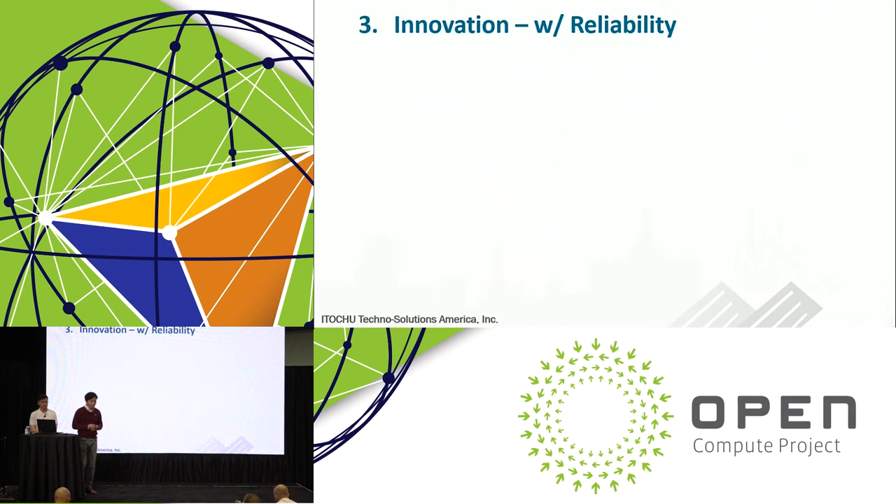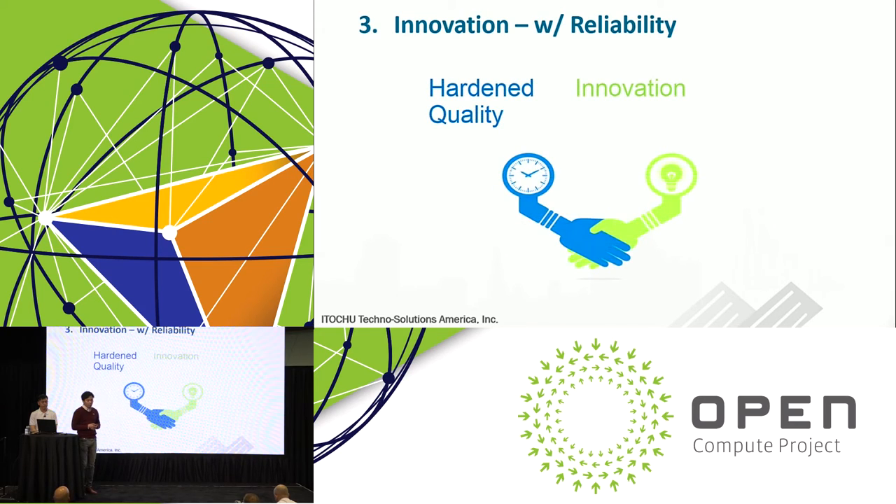The great thing about open compute is that it's proven at hyperscale, but at the same time it is very innovative — as you can see from the new announcements here. So new companies looking to adopt open compute can be confident using innovative new technology in a proven manner.